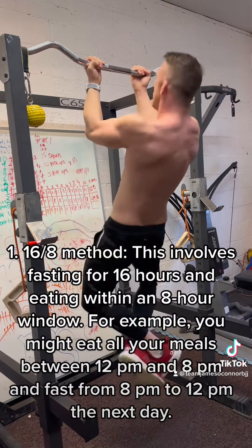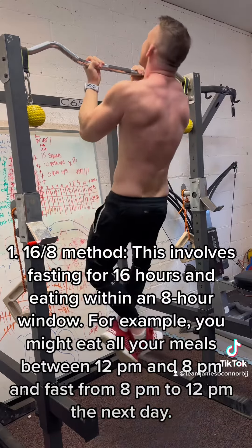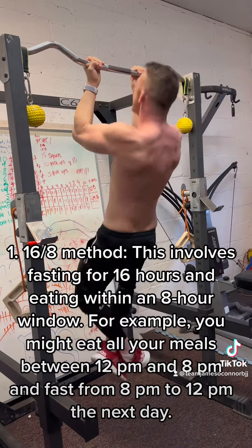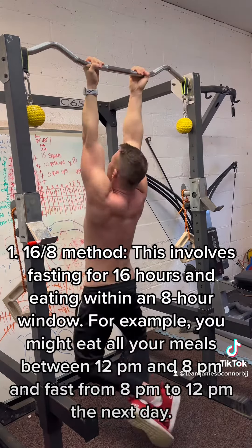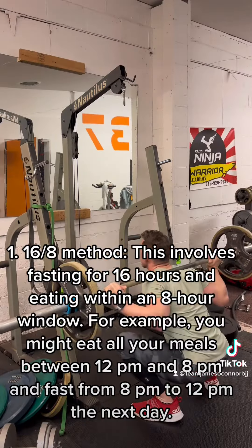16:8 method. This involves fasting for 16 hours and eating within an 8-hour window. For example, you might eat all your meals between 12 p.m. and 8 p.m., and fast from 8 p.m. to 12 p.m. the next day.